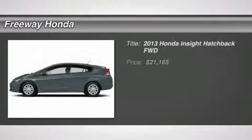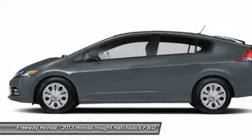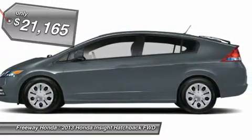The 2013 Honda Insight. 40 miles per gallon. Smooth ride. Performance. Exterior, interior. Honda Insight has it all and is priced below $25,000.